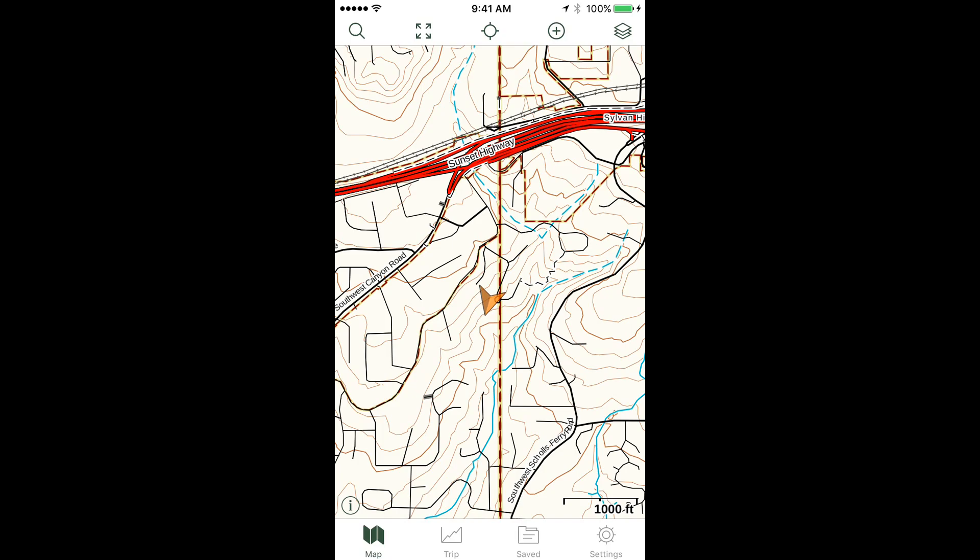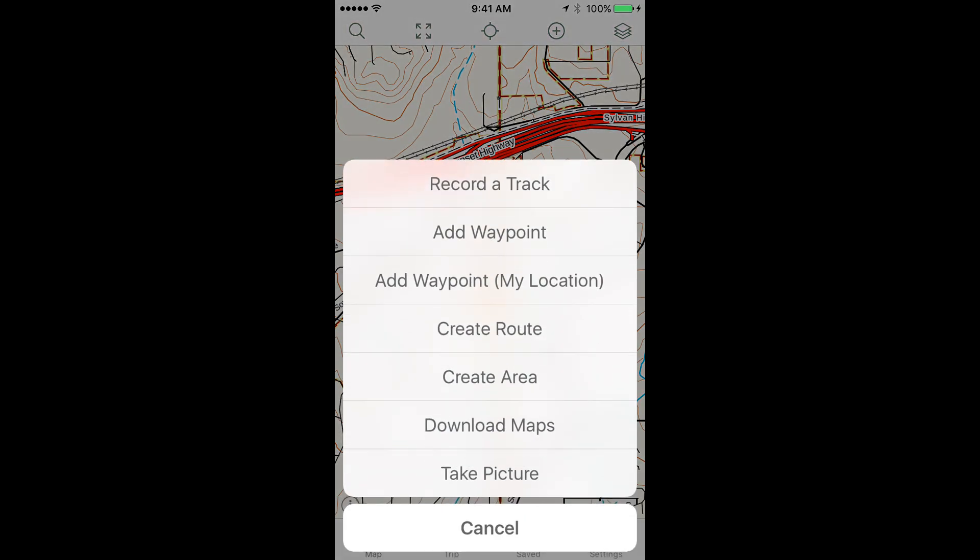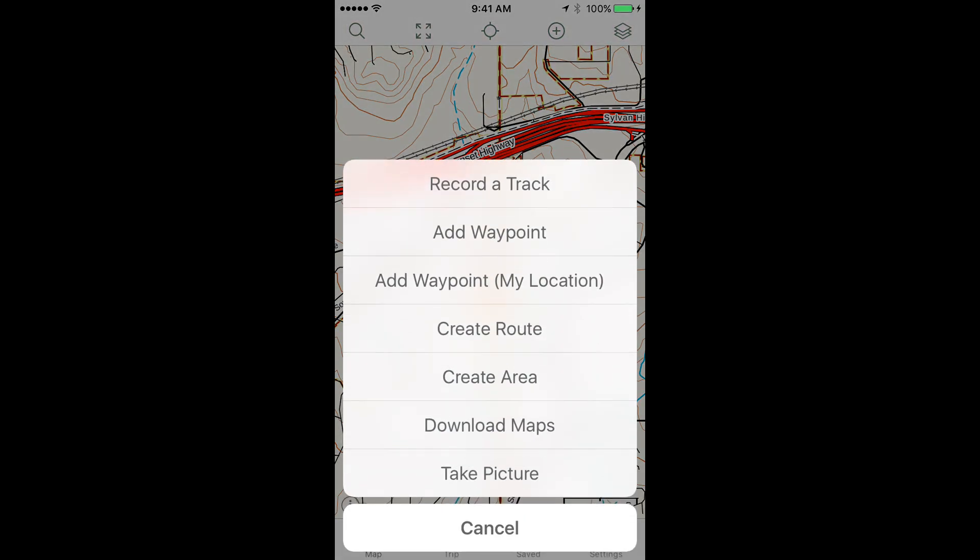The fourth icon across the top — I call it the Phillips screwdriver — that's the add icon. If we tap that, it brings up options to record a track, add a waypoint, create a route, or download maps. This is a very handy screen and you'll probably be spending a lot of time on it.